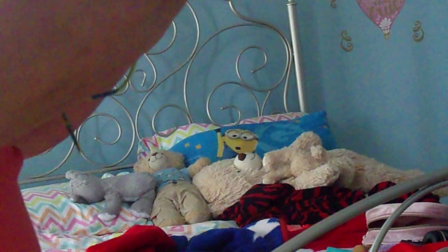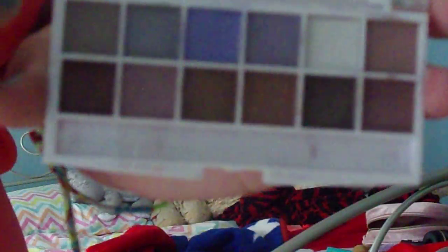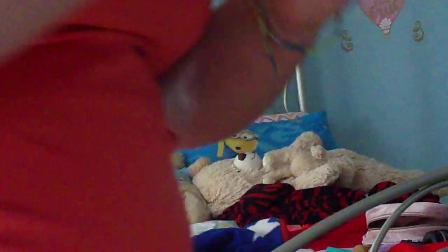And then this is the LA Colors eyeshadow. And then last but not least, this is the last eyeshadow palette that I have.